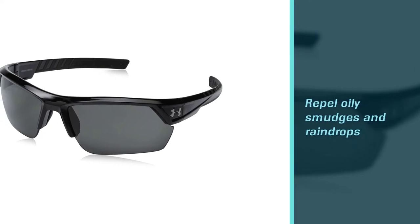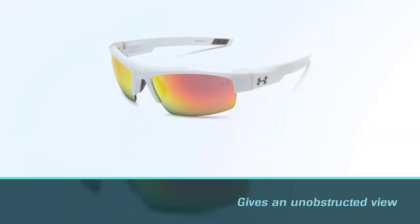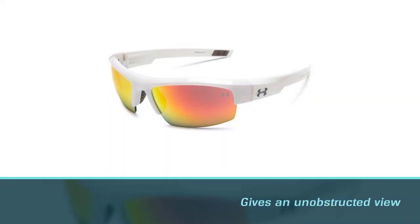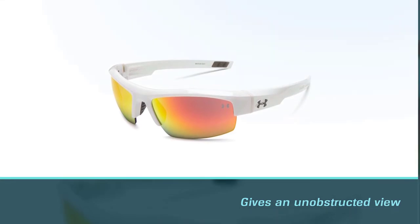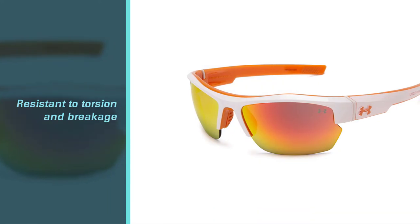Golfers will also love how tough the Armour Fuse titanium and Grilamid frames are — resistant to torsion and breakage. In addition to their toughness, these golf sunglasses also protect against UVA, UVB, and UVC rays, and they provide a clear and high-contrast view for golfers.